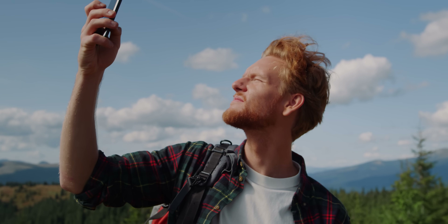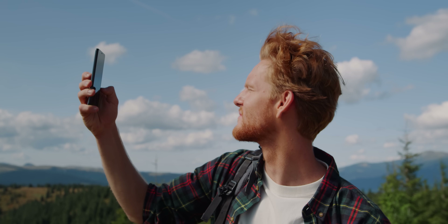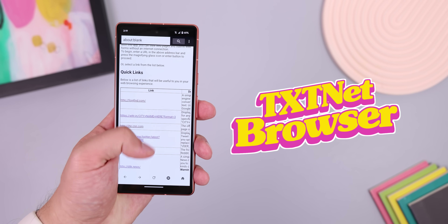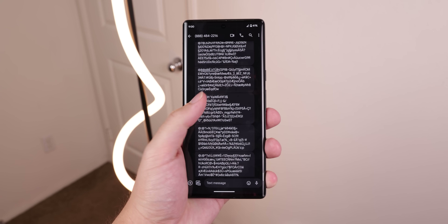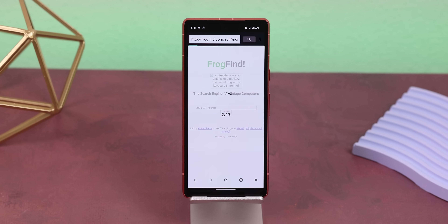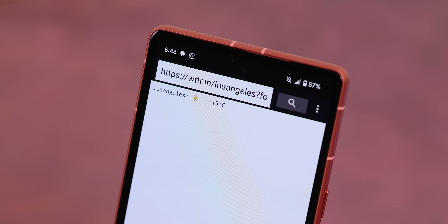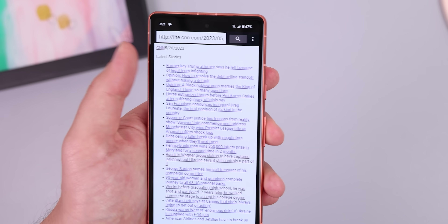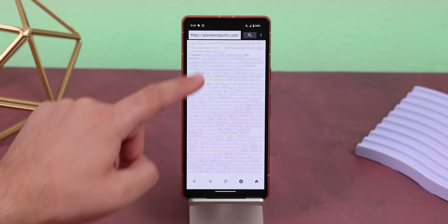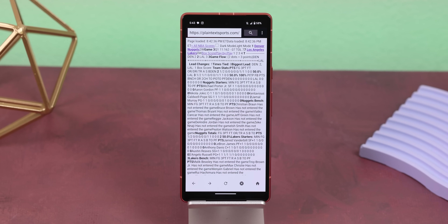If you've burned through your carrier's data and can't access any Wi-Fi network but still want to go online, you can use TextNet Browser. By using SMS messaging to transmit all of its data, you can still search for anything, look up the weather, see the news, catch the score for a game, and more. It won't be the prettiest browsing experience, but it can still come in clutch if you need to look something up while out of the house and you don't have any data. Pretty genius.